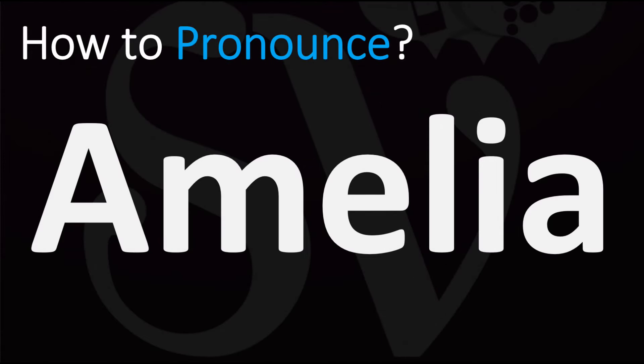We are looking at how to pronounce this name, as well as how to say more interesting and often confusing names — some of the most mispronounced ones in fact — so make sure to stay tuned for those.